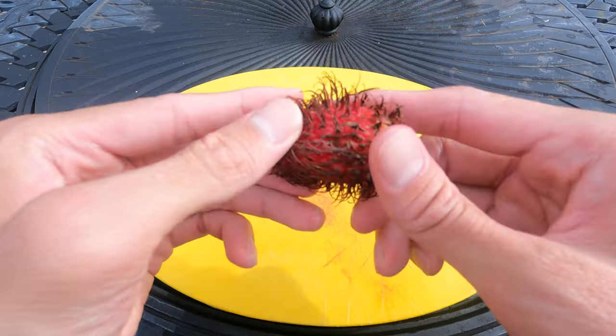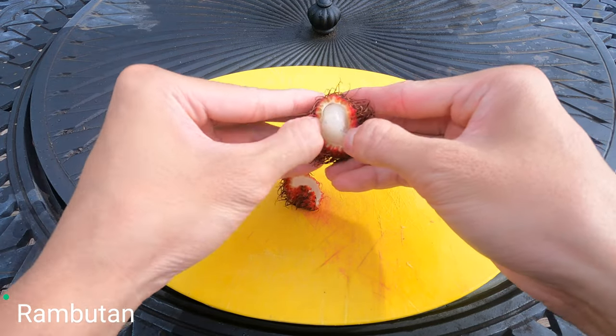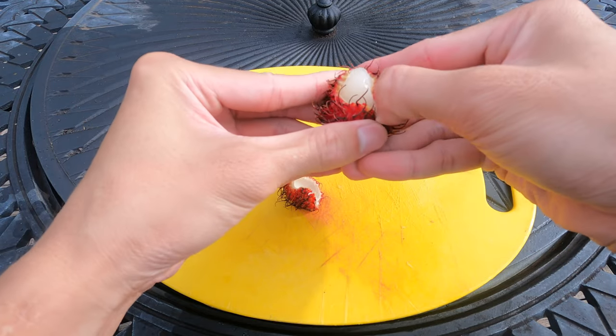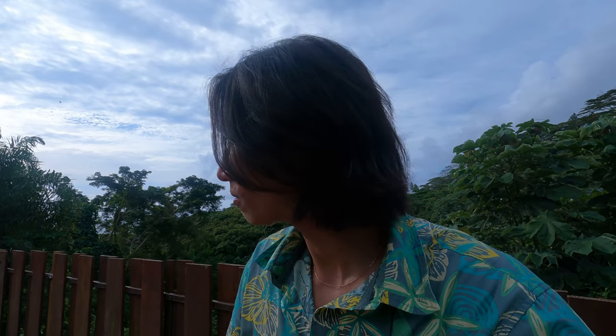So the last one — here is the rambutan. Here it is. So good. There is a seed inside, don't eat that. But you eat all the white stuff around the seed. I can still eat that.